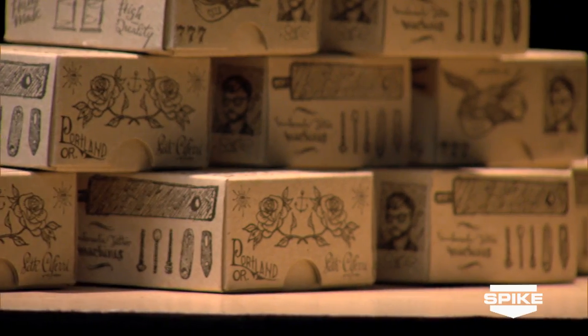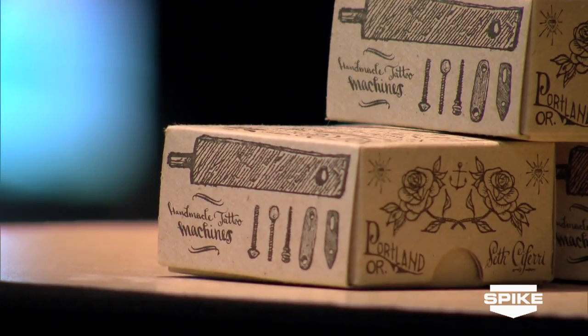You must assemble your machine and use it to tattoo your barcode. As artists, you should understand the mechanics of your tools. Our guest judge created the machines you must assemble. His reputation is well-established as one of the premier builders and innovators of tattoo machines, tattooing for over 20 years — Mr. Seth Safaree. He makes fantastic machines. As an apprentice, his boss gave him a box of machine parts and said you can do a tattoo when you assemble a machine. If you want to be respected as a tattooer, you need to understand the mechanics of your tools.